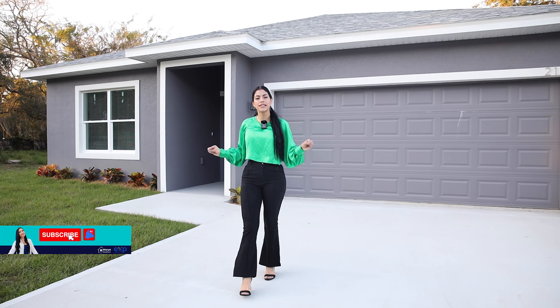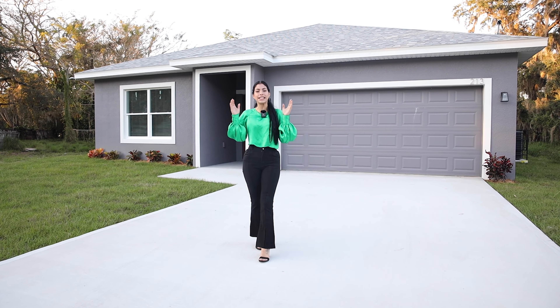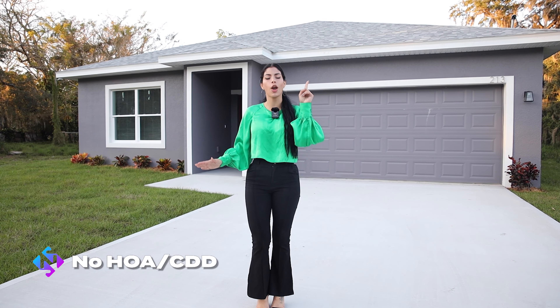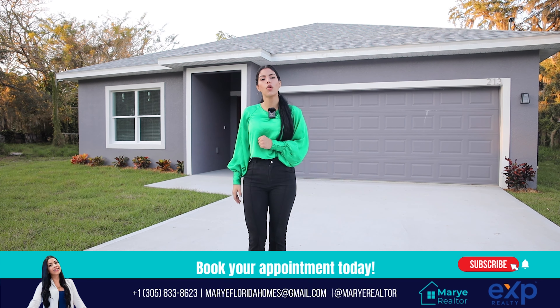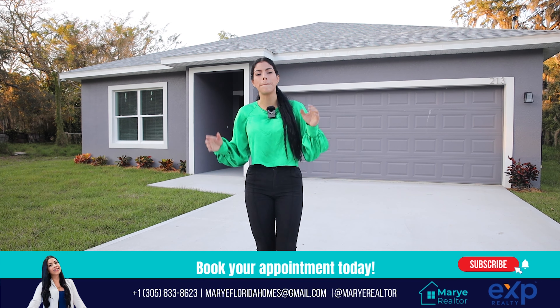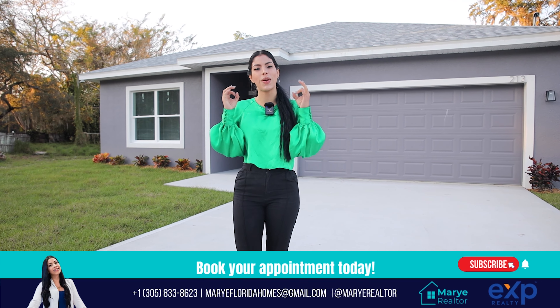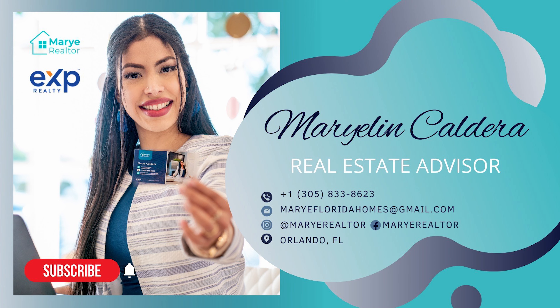Okay, mi gente, we've finished the tour of this brand new construction in Apopka. The asking price for this property is $339,000 with no HOA or CDD at all. If this is the type of property you've been looking for, don't waste more time — contact my team and I, and I will be so happy to help and assist you anytime. I'll see you in the next one. Bye!